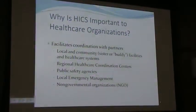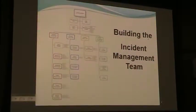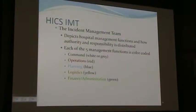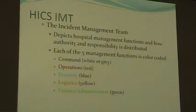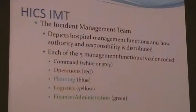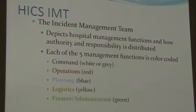The incident management team, when broken down for hospitals, can also be adapted for long-term care agencies. The incident command system is split up into five groups: a command section, operations, planning, logistics, and finance. If you assign people to oversee those major sections, you're going to ensure you've covered all the things you need to do as an organization to respond to a disaster.